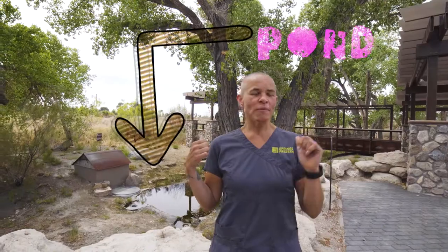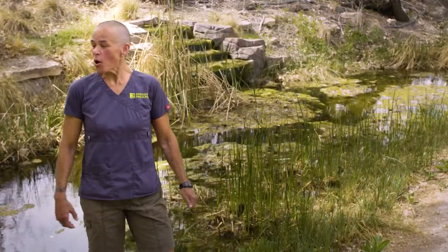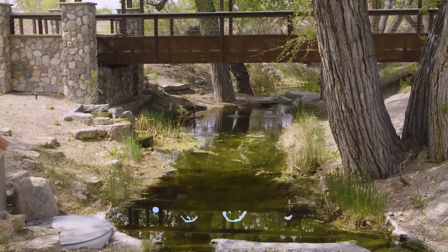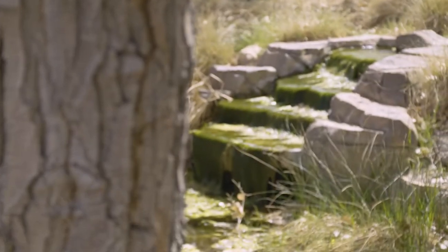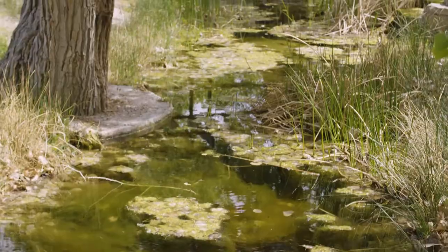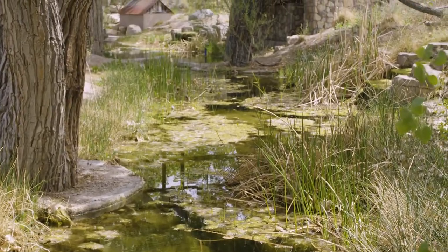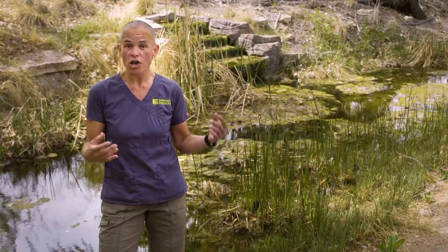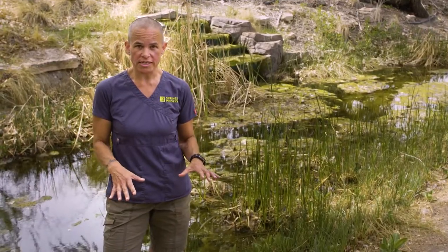So I'm here at Cottonwood Grove. Behind me you can see some ponds. We're going to talk about some fish, some frogs, and water here in our desert. So we are down here at our Cottonwood Grove ponds — there are actually two ponds here, separated by just a little waterfall. Here in Las Vegas we have a long history of water. Our city was actually founded here because there was water. We have spring mounds and natural occurring water sources here.